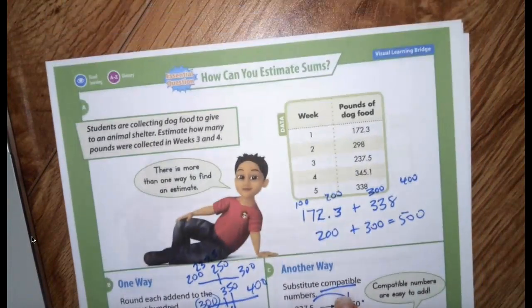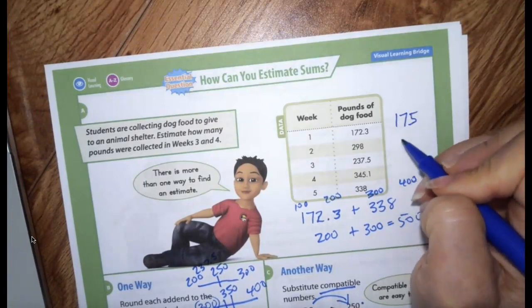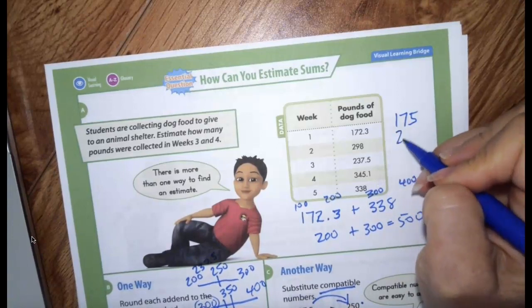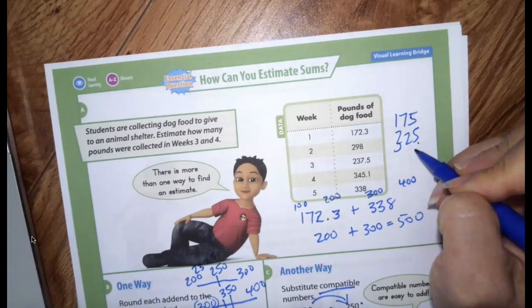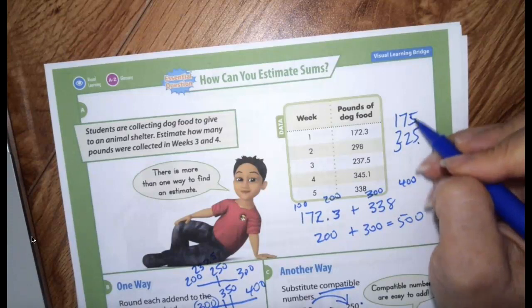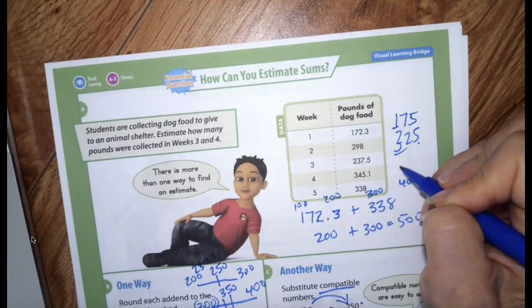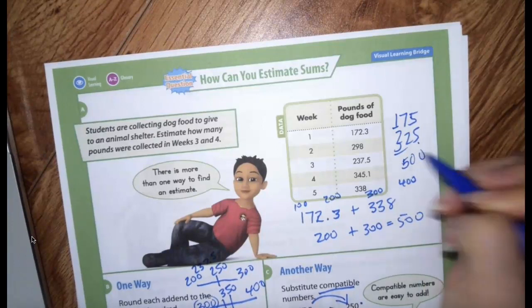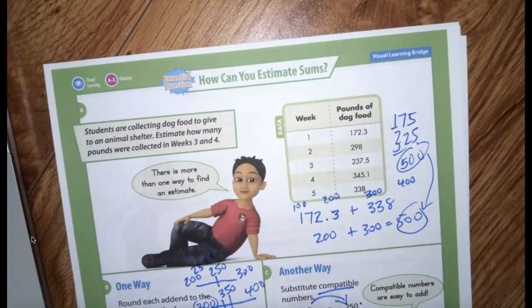Now if I wanted to do compatible numbers: 172 is pretty close to 175, and 338 is pretty close to 325 — it's closer to 325 than 300. I know 75 plus 25 is 100, so I've got 100 plus 300 is 400, plus another 100, which also comes out to be 500. Notice that my estimates were really close — pretty much the same. Either way I got 500.